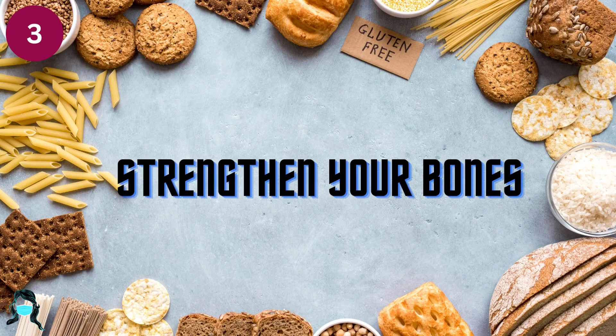Number 3: Strengthen your bones. Choose foods like fat-free and low-fat milk, cheese, yogurt, and fortified soya milk to help strengthen bones. Be sure your morning coffee includes fat-free or low-fat milk.